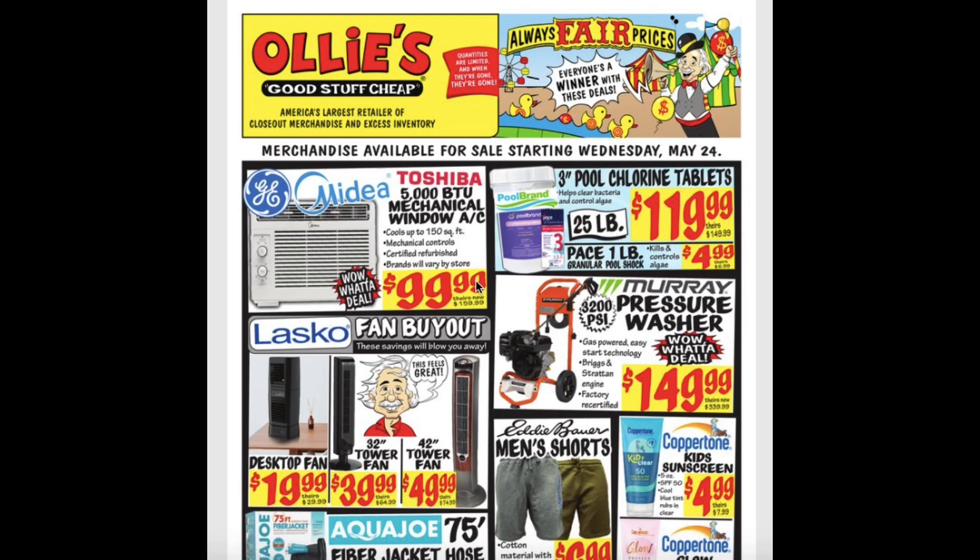The Toshiba 5000 BTU Mechanical Window AC is $100. The 3-inch pool chlorine tablets for $120 — that's for the 25-pound buckets. The Pace 1-pound granular pool shock is $4.99. Desktop fan for $20. 32-inch tower fan for $40. And the 42-inch tower fan for $50.